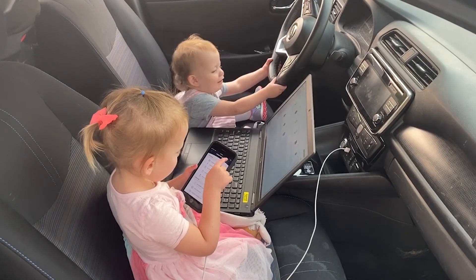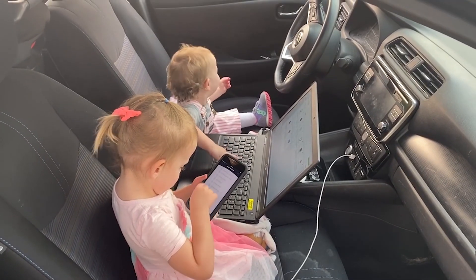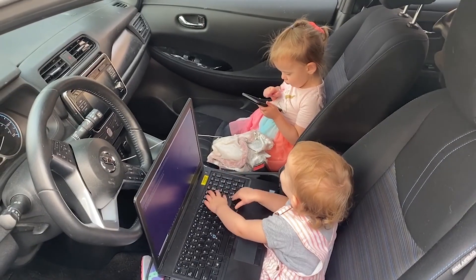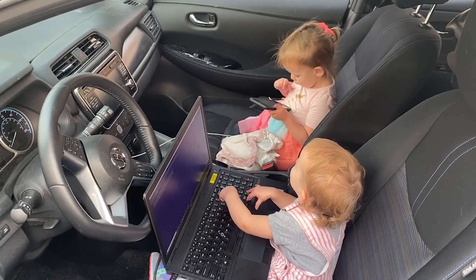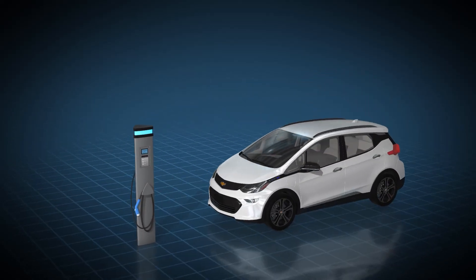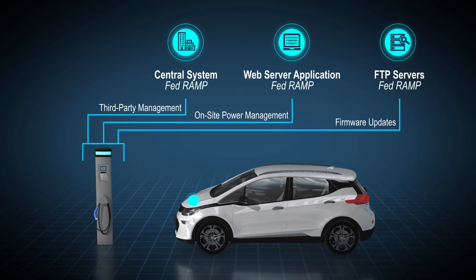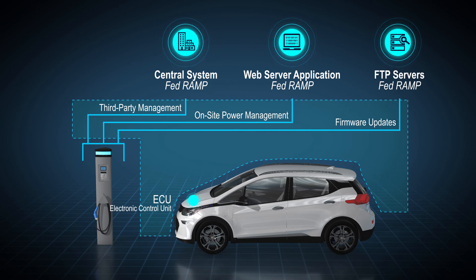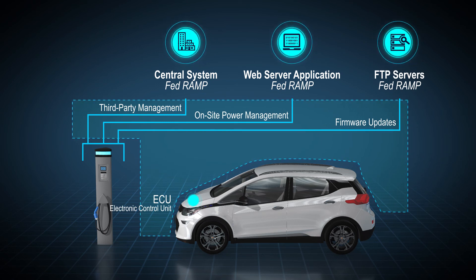As EVSE units develop more advanced features and connected functionalities, cybersecurity threats become a growing concern. Although cybersecurity attacks don't typically involve vehicle charging, fleets should consider a few possible threat vectors when purchasing EVSE. The most obvious threat is physical access to the control board through external ports like USB. However, wireless communication for managed charging systems or firmware updates also creates the possibility for remote risks. These threat vectors could allow a malicious actor to access a user's personally identifiable information or gain operational control of the EVSE.